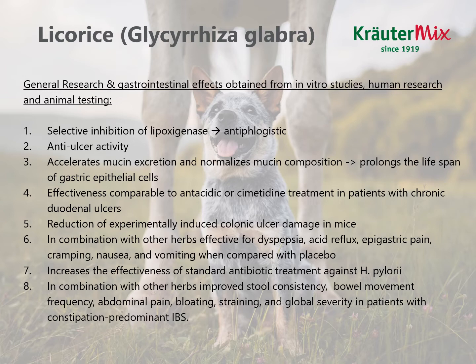Licorice increases the effectiveness of standard antibiotic treatment against Helicobacter pylori, which is the bacterium responsible for the formation of gastric ulcers in people. Latest research also showed that it might play a role in gastric ulcer formation in horses. In patients with constipation-predominant irritable bowel syndrome, licorice in combination with other herbs improved stool consistency, bowel movement frequency, abdominal pain, bloating, straining and global severity of the disease. So it not only helps with the mucosa but also proved to be an efficient painkiller and improved gastrointestinal function.